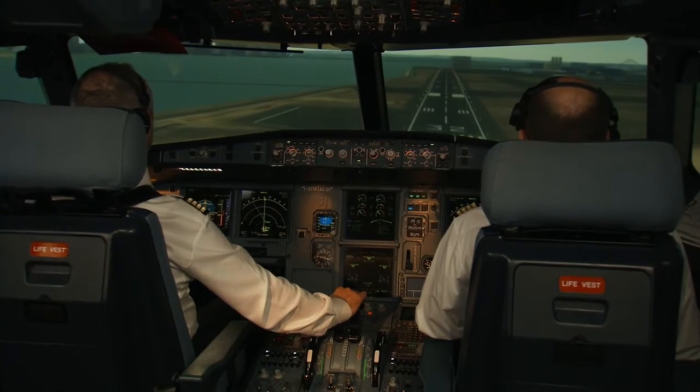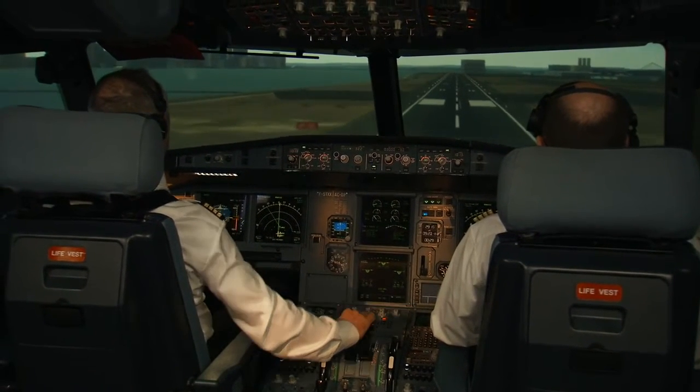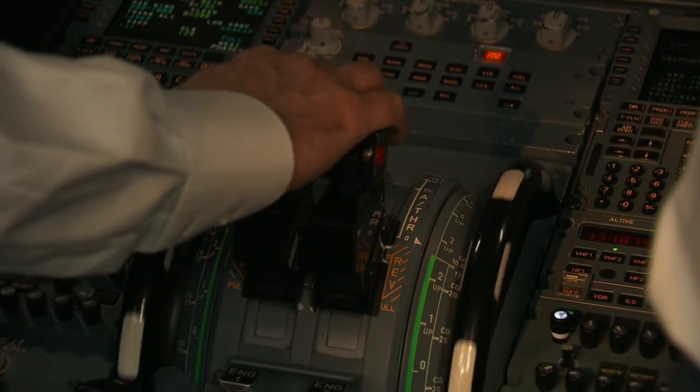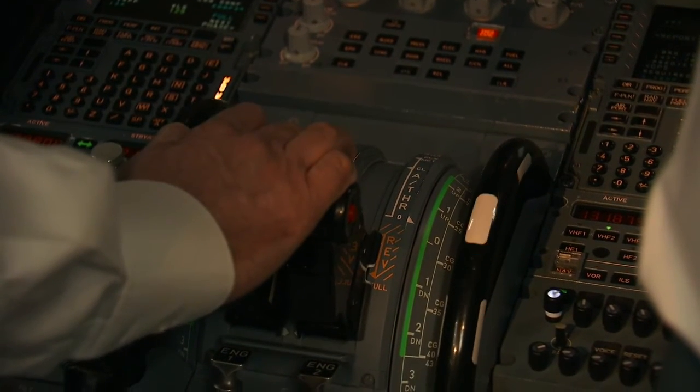The system issues voice alerts: "Brake, max braking" and "set max reverse," followed by altitude callouts of 30, 20, retard, and repeated commands of "brake, max braking" and "set max reverse" to prompt the crew to apply maximum deceleration.